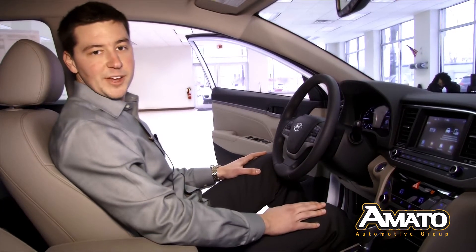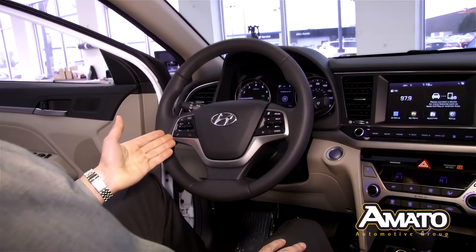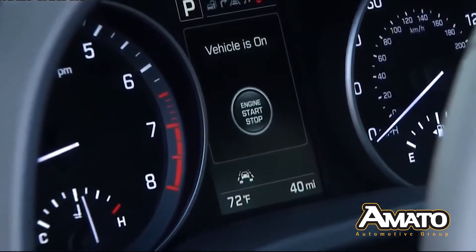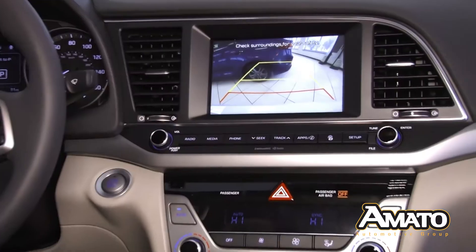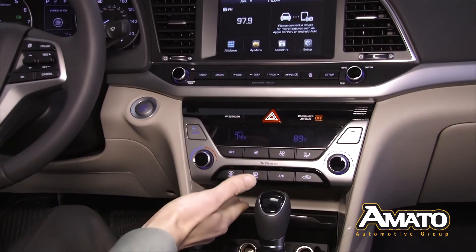The interior is loaded with nice features including a heated and powered driver's seat, Bluetooth technology that allows you to make phone calls right through the car system and stream your music, a trip computer which shows you your distance to empty, average miles per gallon, and average drive time, a nice 8-inch screen which also has an available backup camera, and dual climate control.